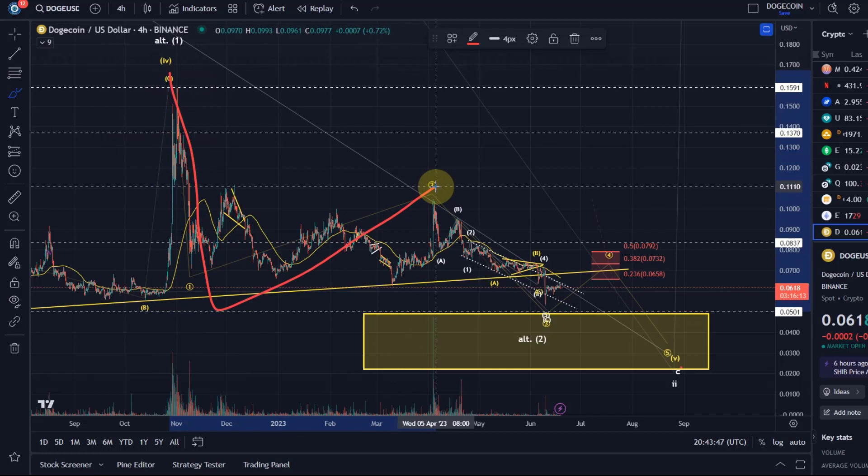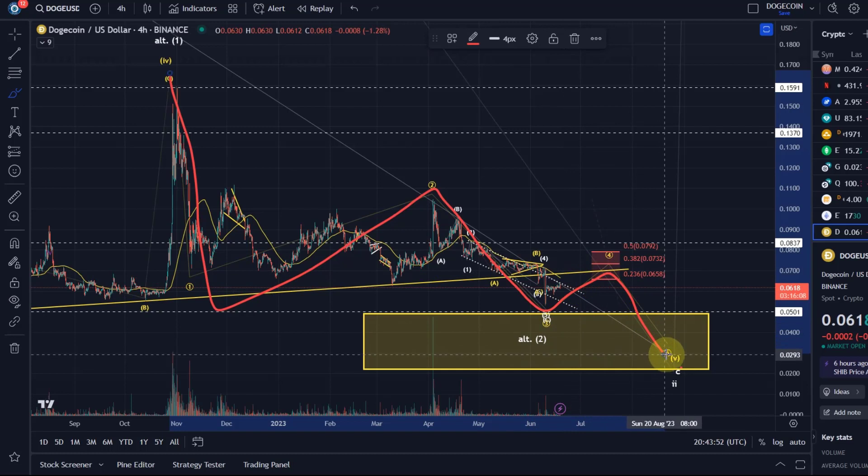Wave 1, wave 2, wave 3 might be in. Maybe we currently see a wave 4 and a wave 5 to come.